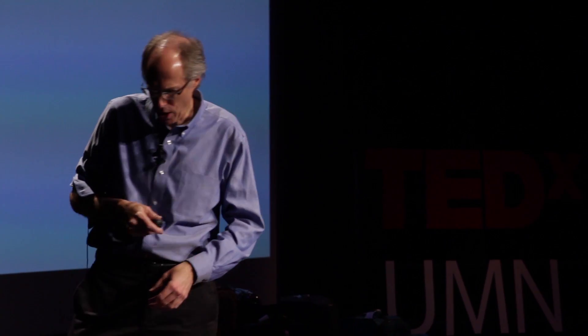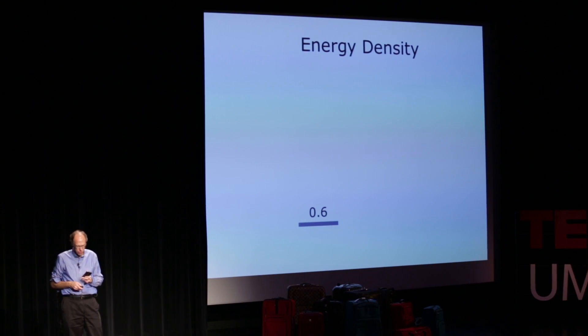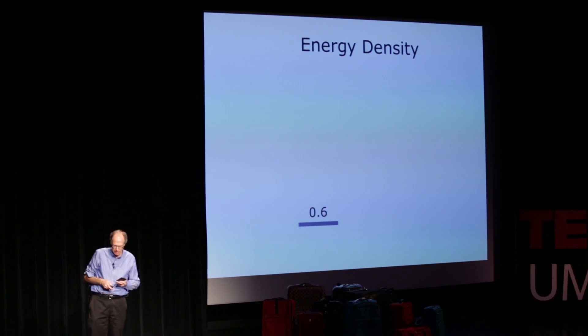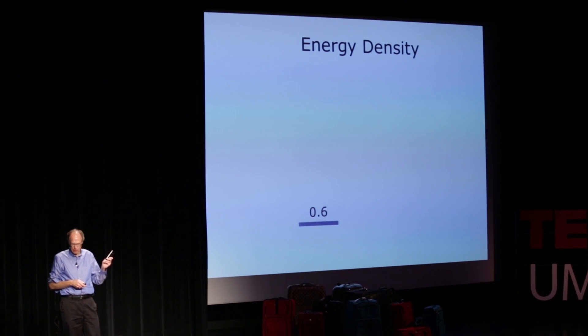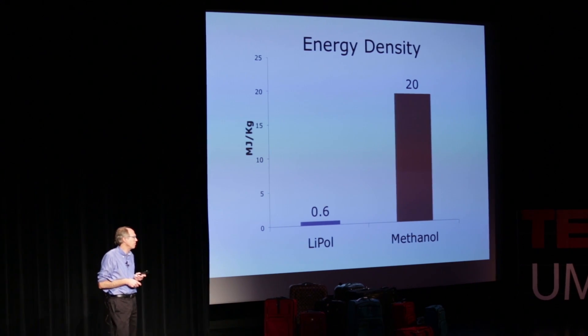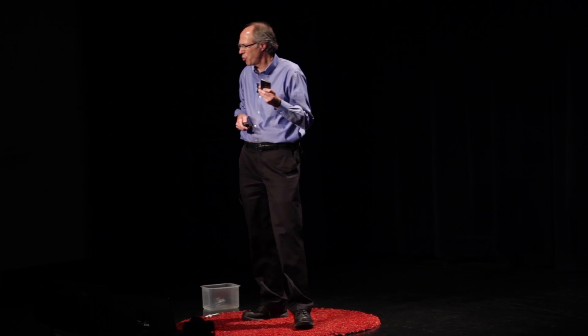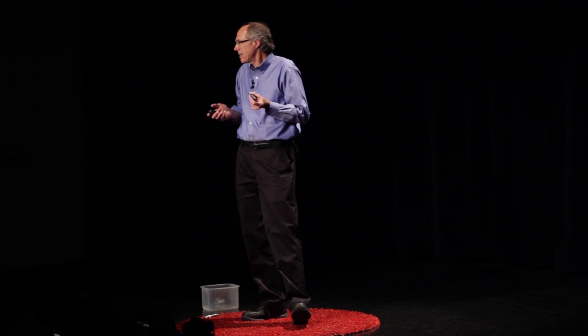Why not use batteries? Looking at energy density — how much energy is stored per unit weight — a cell phone battery is about 0.6 megajoules per kilogram. Methanol, a hydrocarbon fuel, has about 25 times the energy density. That's why cars run on gasoline: the energy density is so high.